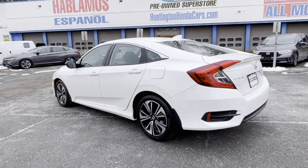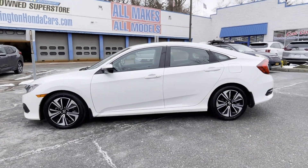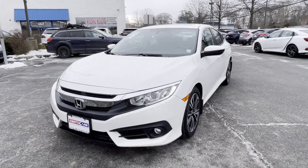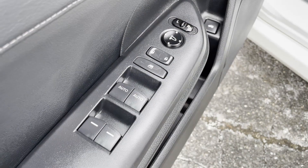Satellite radio, navigation, turbocharged engine, multi-zone air conditioning, heated side view mirrors, leather seats, moonroof, backup camera, power driver's seat, pass-through rear seat.